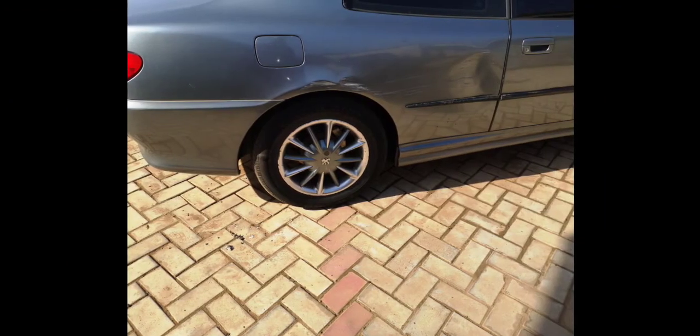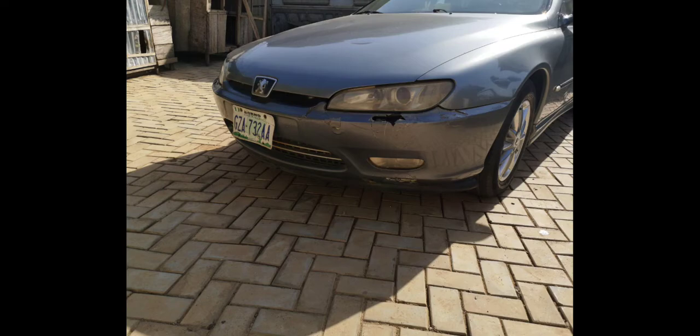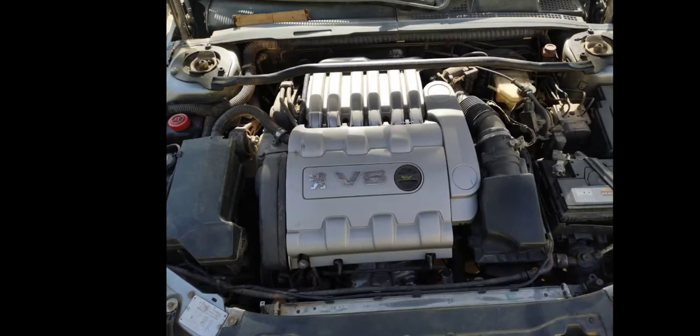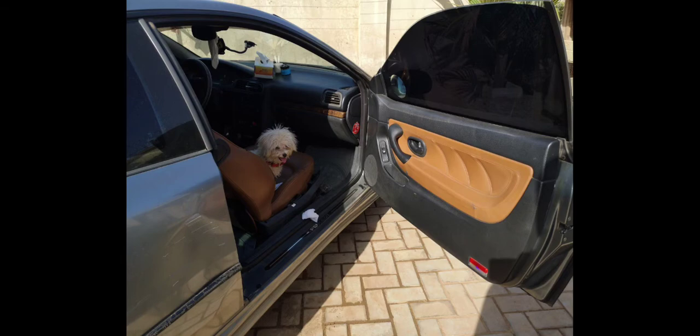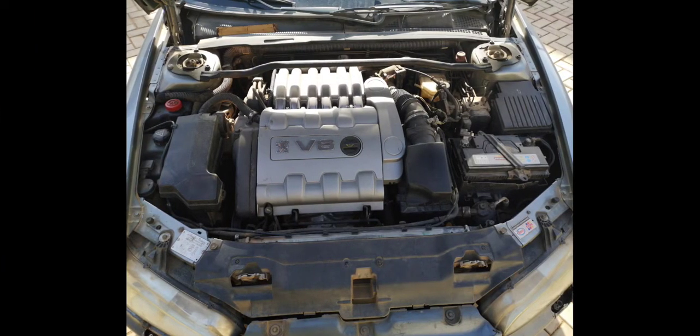If you are interested, I'll put his number in the description. This is a Peugeot 406 Coupe with automatic transmission, factory left-hand drive, production year around 2000. He also has Brembo front brake discs and brake system, and trust me it's very effective. If you're interested, I'll put the owner's number so you can talk directly, discuss the price, and arrange an inspection before making a purchase.